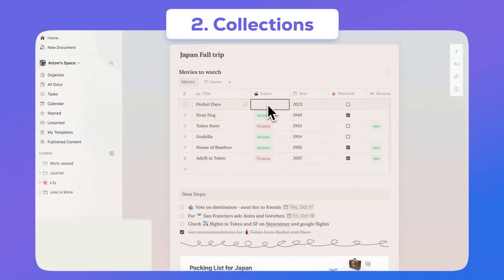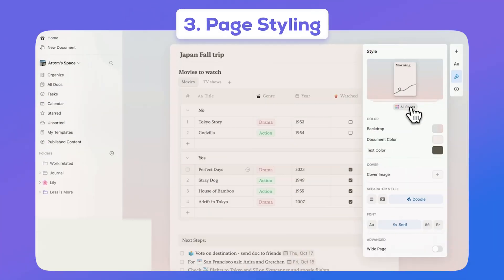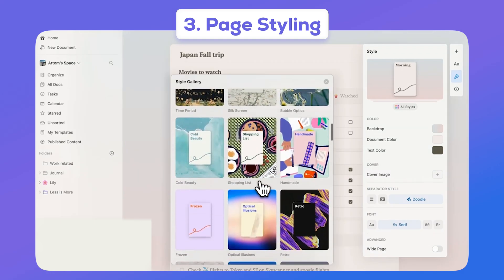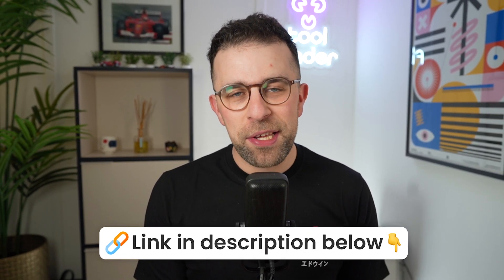They've also got a feature called Collections, which allows you to organize any of your items into a database-like structure — a great way to organize all your items. And finally, Page Styling is a great way to enhance all the documents you share externally if you want to impress people. You'll find the Craft link in the description.